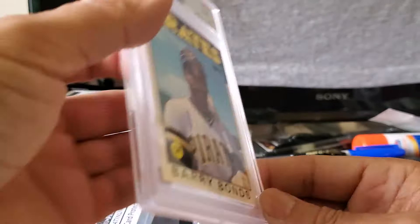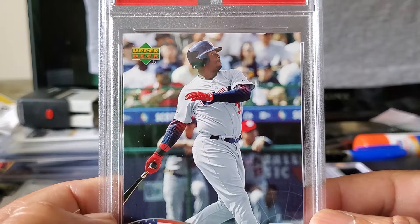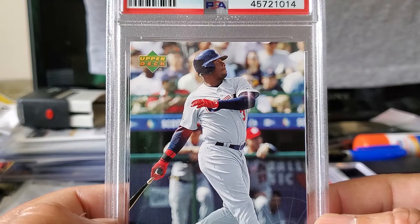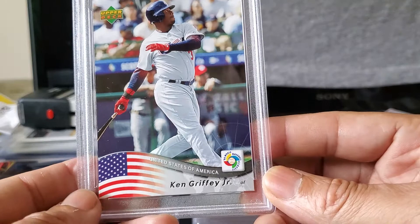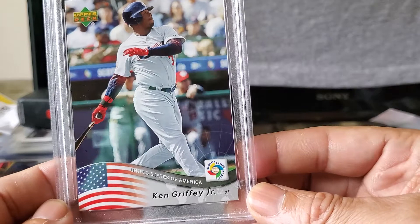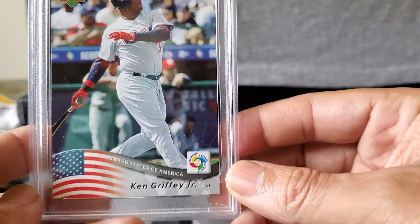Then we have this Ken Griffey Jr. baseball card. I bought this at a local sporting goods store where they were blowing out a whole box — I think 50 cards. It's a 2006 Upper Deck Ken Griffey Jr. World Baseball Classic — a beautiful card with the American flag. This was from the World Baseball Classic games, and it received a Mint 9. Hall of Famer Ken Griffey Jr., one of the greatest to play the game, in a 9.